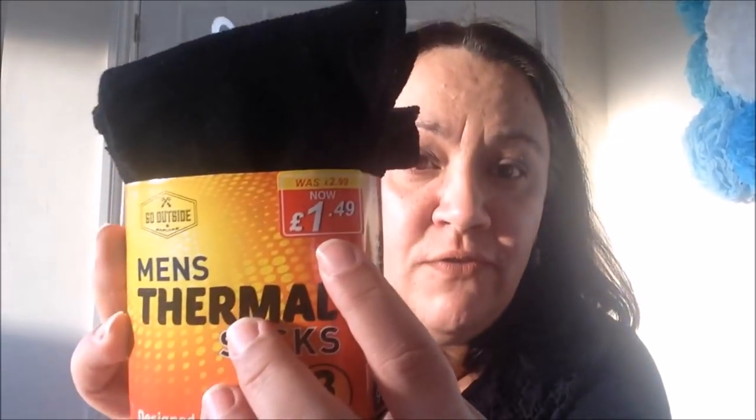I also got these thermal socks for Paul. Paul has to wear black socks for work and I saw these for £1.49. They're thermal but not super thick either - slightly warmer. This is actually something I'm going to add to his Christmas stocking as a filler. I also saw this spiced warm orange - it's a Glade candle - smells delicious.